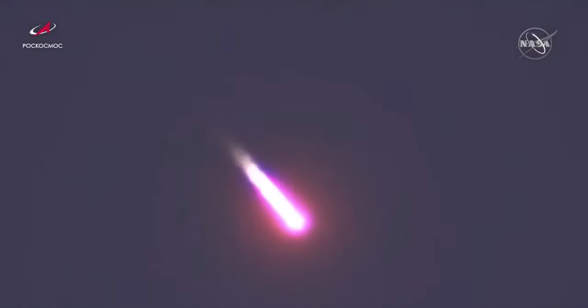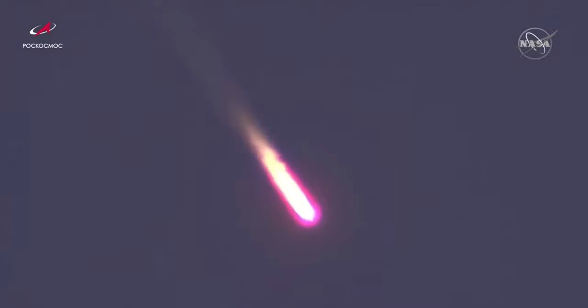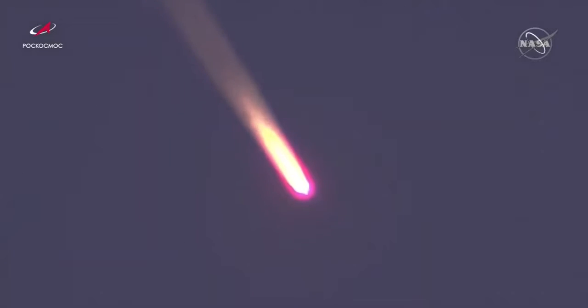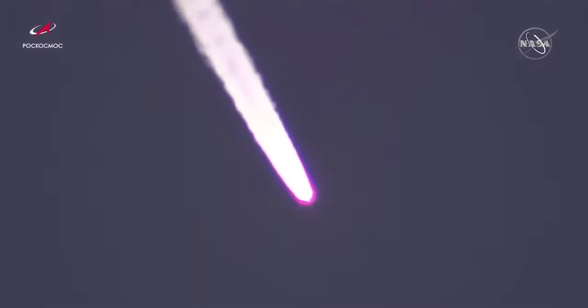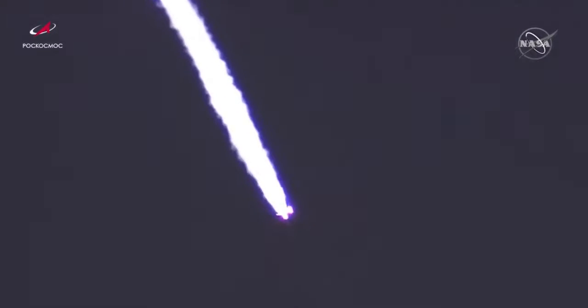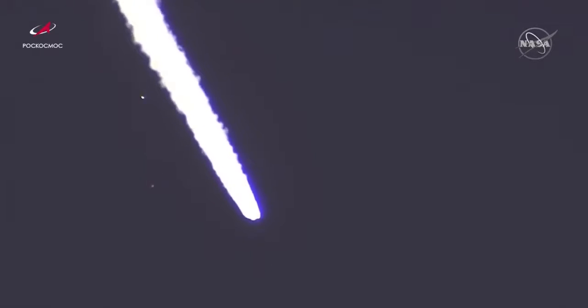Now about one minute and 30 seconds into today's flight. Roll, pitch, and yaw are nominal, and as you can see on the screen, a great shot of first stage separation — the strap-on solid rocket boosters falling away — and Progress 78 continues its journey.